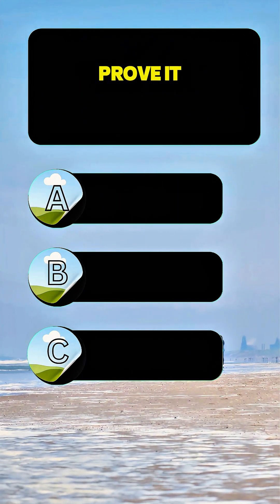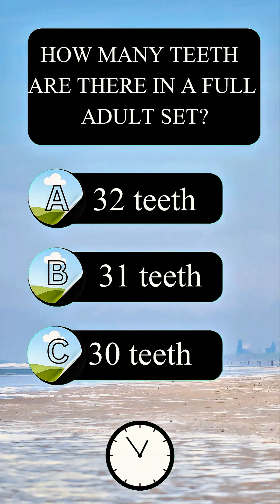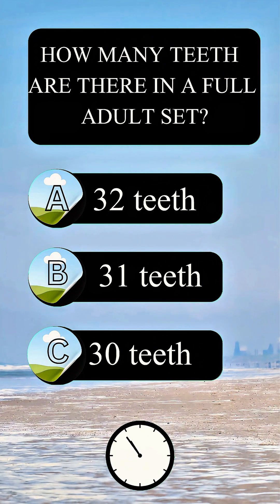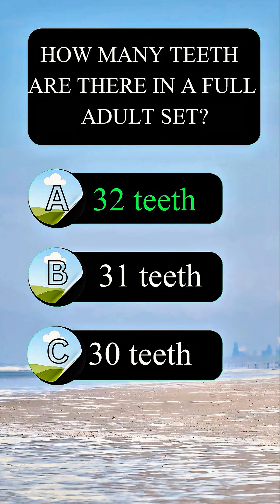Can you pass the nurse exam? Prove it by getting six out of seven. How many teeth are there in a full adult set? Answer A: 32.